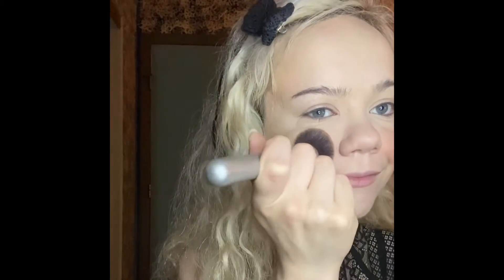For blush, I'm using the Physicians Formula Butter Blush in shade Saucy Maw. Just like contouring, I think that blush placement is really important for the shape of your face and it can really make or break a look.